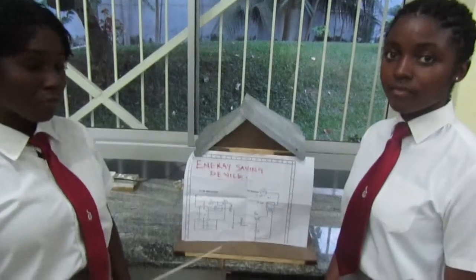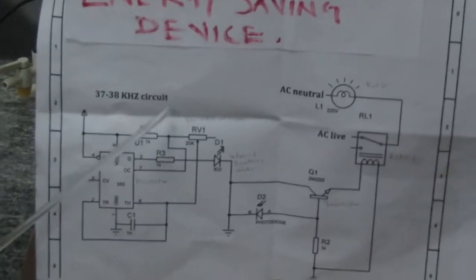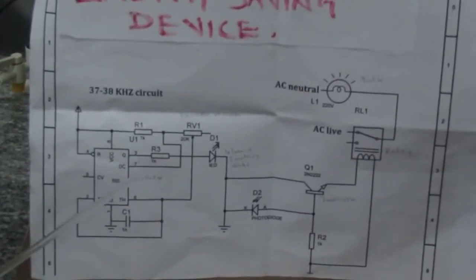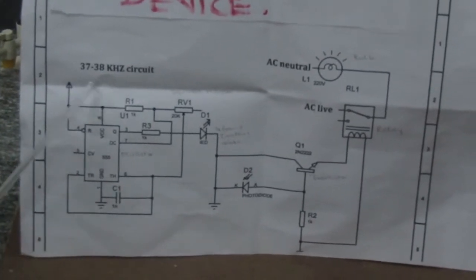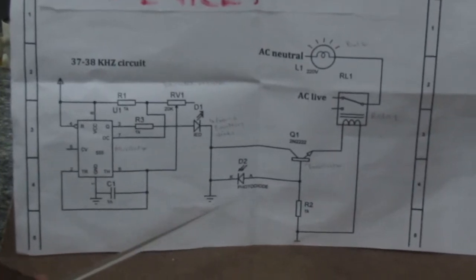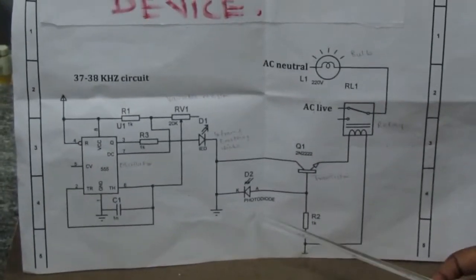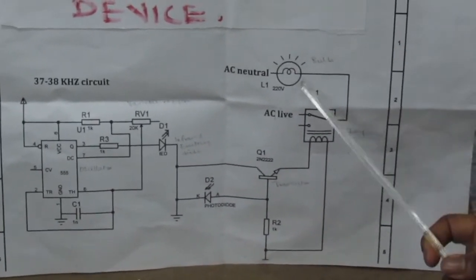First off, the oscillator sets a frequency between 37 to 38 kHz in the circuit. Then, the infrared emitting diode emits a range between 37 to 38 kHz to the photodiode. If the photodiode receives this signal, the relay will switch to the other side and the device will be turned on.